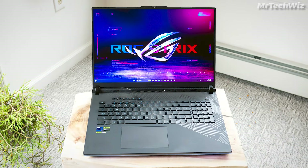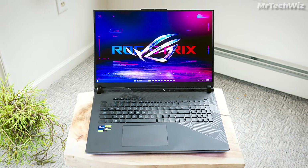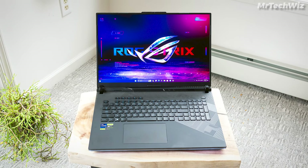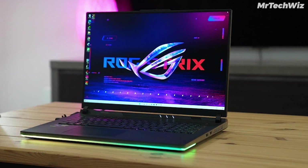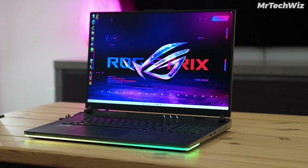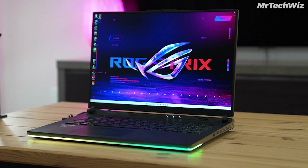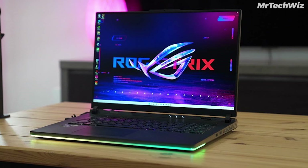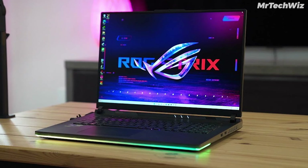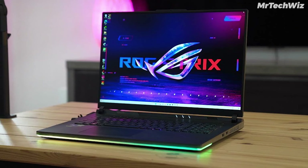The ROG Strix Scar 18's high price and limited battery life may be considerations, but for those seeking the epitome of gaming performance in 2024, this laptop stands as a symbol of unparalleled power, stunning visuals, and cutting-edge features. If budget is no constraint and gaming excellence is non-negotiable, the ASUS ROG Strix Scar 18 is the epitome of high-end gaming laptops in 2024.